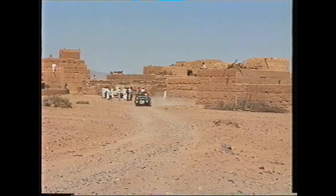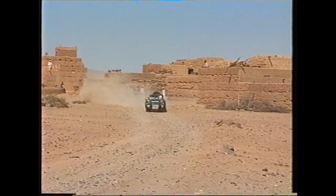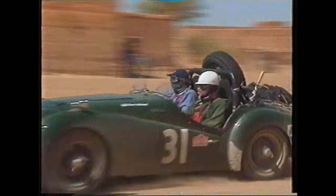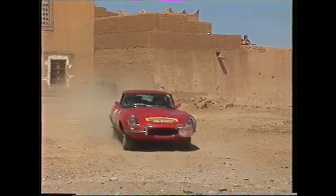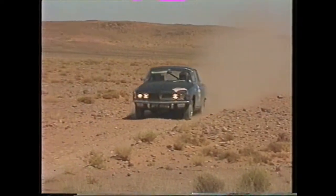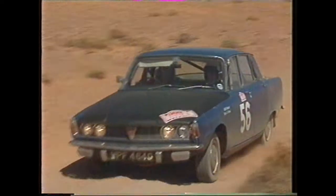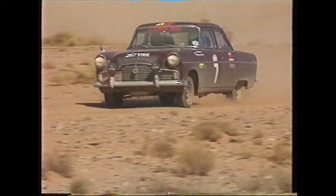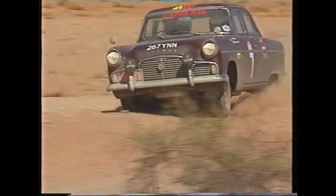Mad dogs and Englishmen go out in the midday sun. The Japanese don't care to, the Chinese don't dare to. Hindus and Argentines sleep firmly from 12 to 1, but Englishmen deter so, yes sir. In the Philippines they have lovely screens to protect you from the glare. In the Malay states there are hats like plates which the British won't wear. At 12 noon the natives swoon and no further work is done. But mad dogs and Englishmen go out in the midday sun.